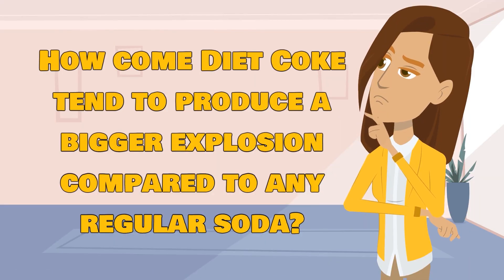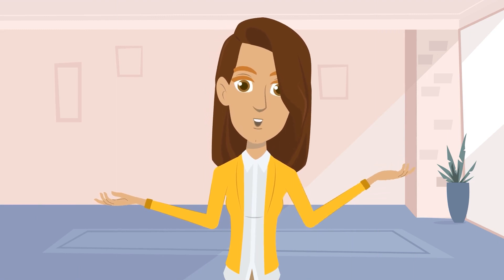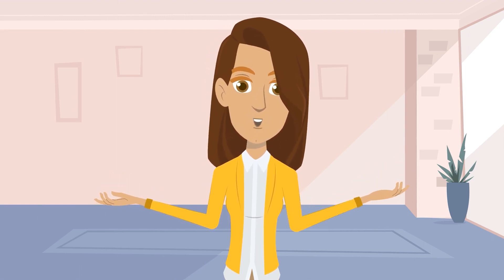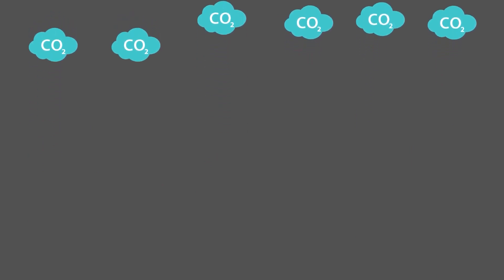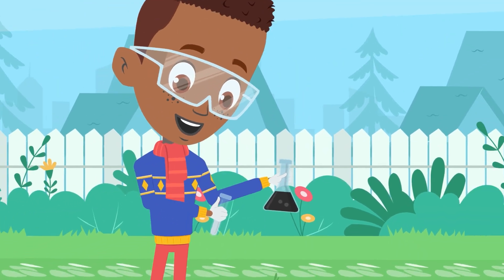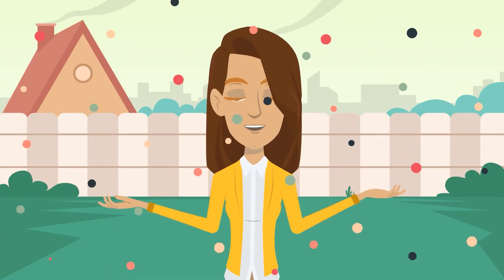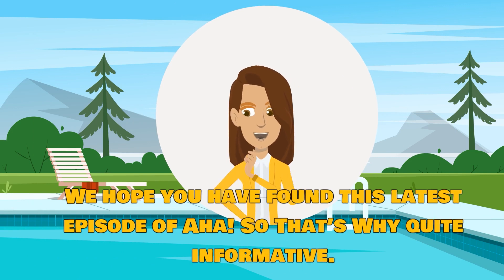How come Diet Coke tends to produce a bigger explosion compared to any regular soda? The reason is because of aspartame. Instead of sugar or corn syrup that regular soda has, Diet Coke has this ingredient that is more efficient in lowering the surface tension of liquid. This means the carbon dioxide gas can escape more easily when Mentos candies are added. Another reason why Diet Coke is more preferable to use in the experiment over regular soda is because it is less sticky and therefore easier to clean up.